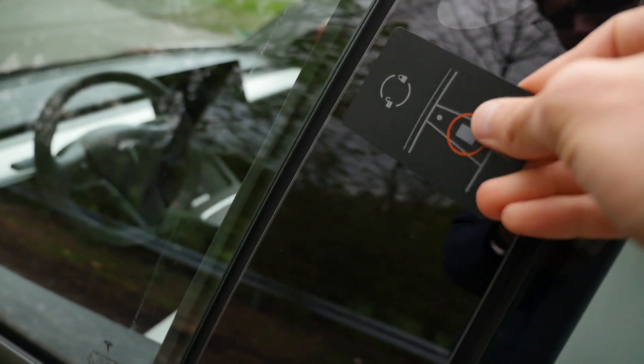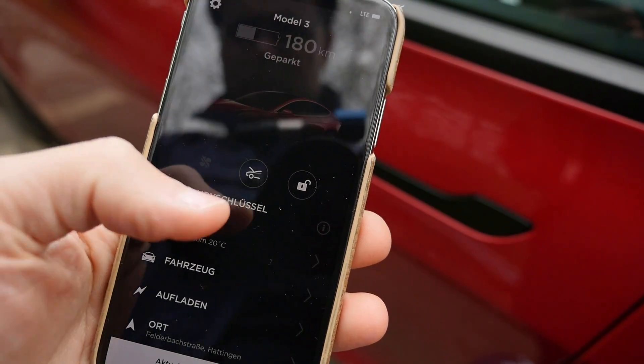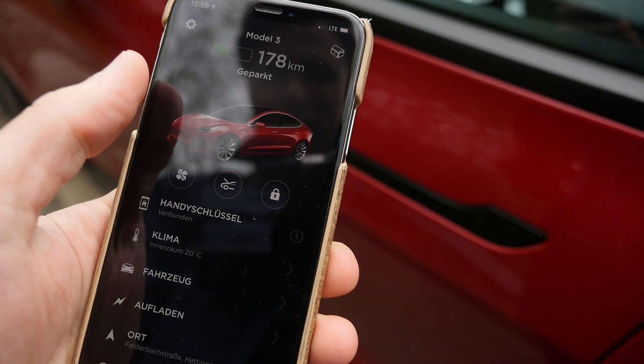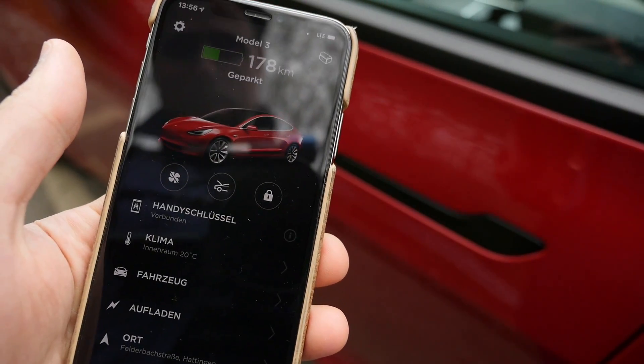To open or close the vehicle, you need the keycard — hold it at the B-pillar — or use your smartphone as the mobile key. I'm just the type of guy who needs a classic key fob and doesn't trust the other things. Gladly, you can also order a classic key fob for the Tesla Model 3 from the accessory shop.